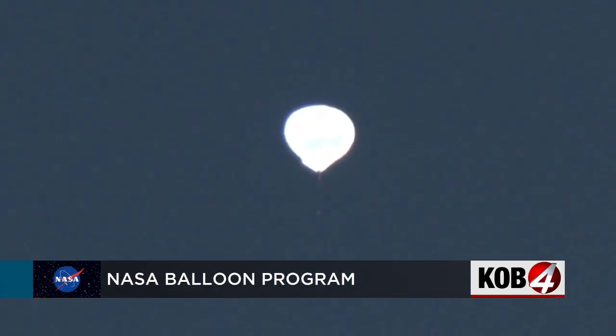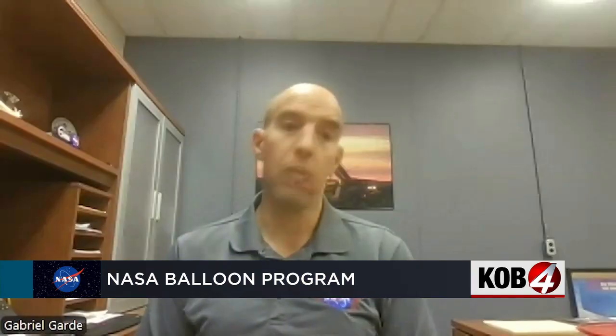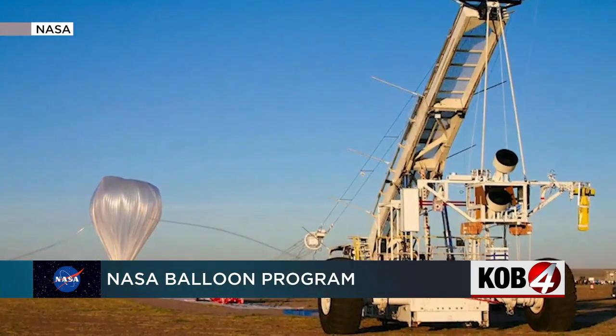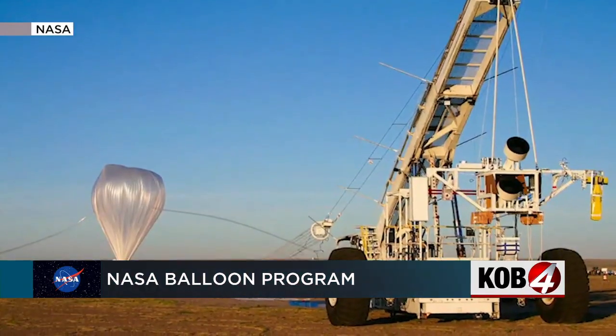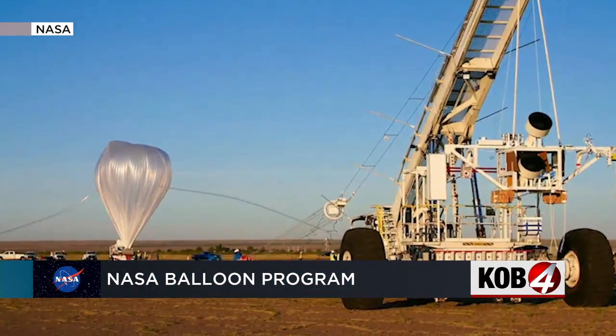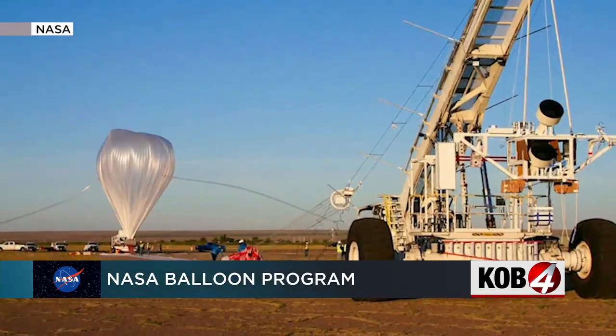Gabriel Garda is the chief of the NASA Balloon Program Office. He says keep your eyes on the skies between August through October, and we're launching about one a week or so. The helium-filled balloons carry scientific instruments right into the edge of space, and those instruments study everything from astronomy to the atmosphere.